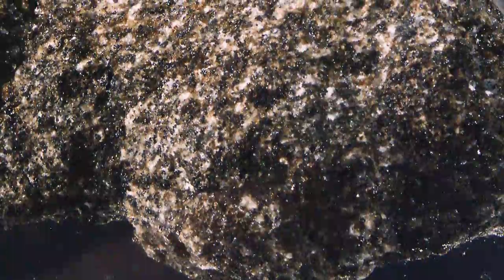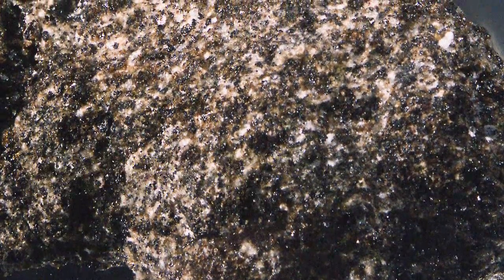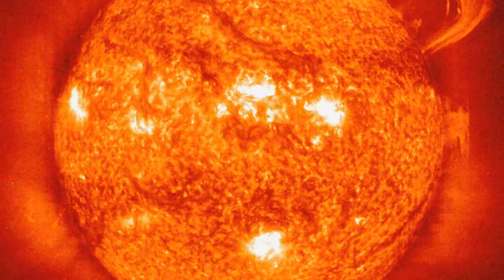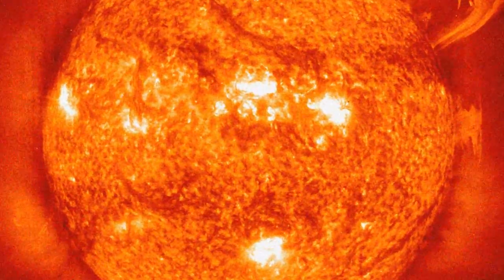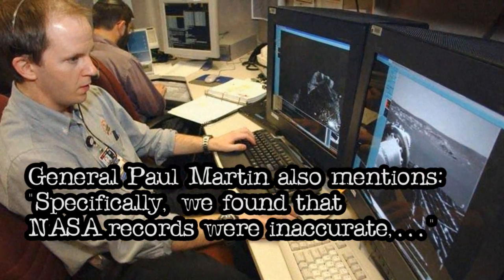Astro materials include meteorites from asteroids, Mars and the moon, cosmic dust from Earth's stratosphere, ions from the outer layers of our sun, dust from interstellar space and comets, and moon soil and rocks.